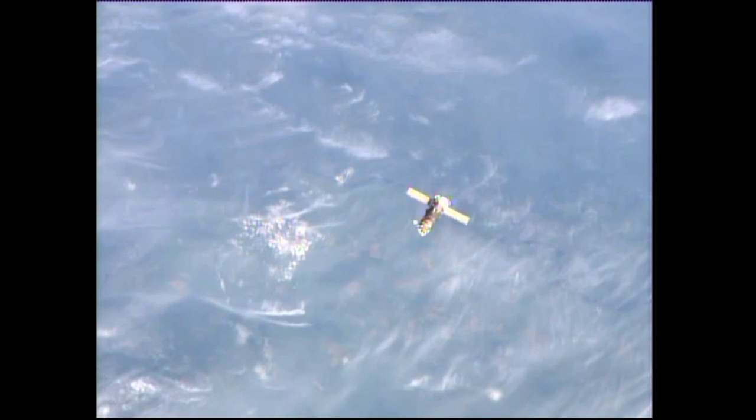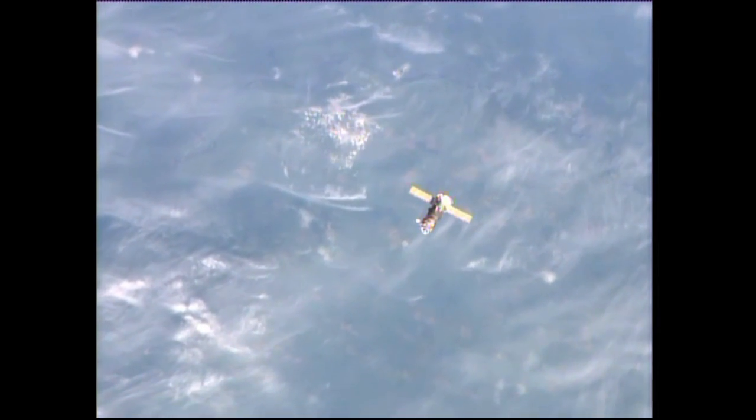At the time of its arrival, it was the Expedition 39 crew back on April 9th, and now having been there for three months, it has been filled with trash and unneeded items aboard the space station. Now it has departed from the station, clearing the way for the next Progress.